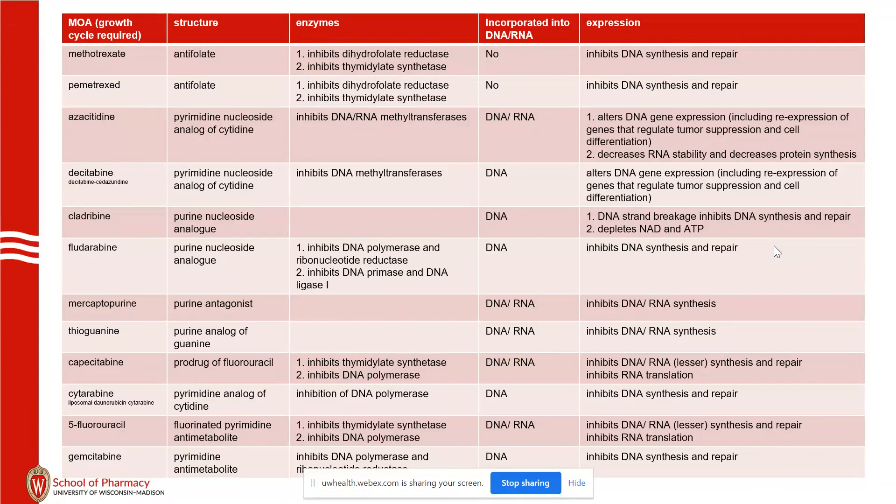Some of these agents — decitabine only incorporates into DNA, whereas azacitidine will incorporate into both. That doesn't necessarily mean that one is more effective than the other, but those are the pathways.